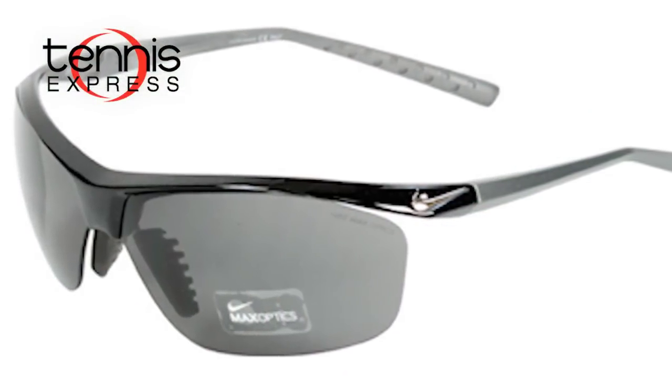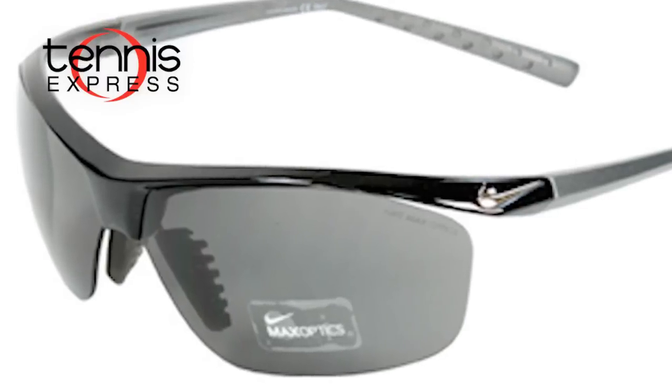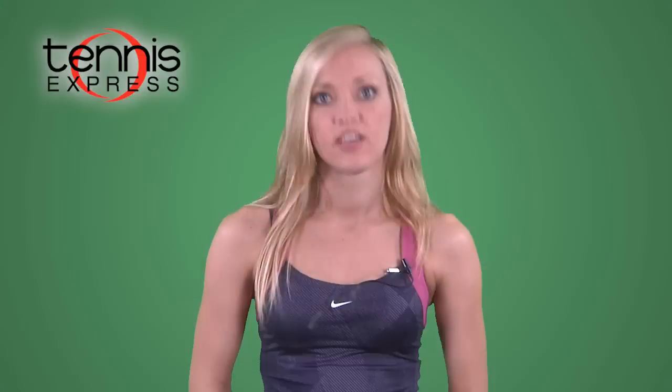Only Nike sunglasses feature Nike's patented Max Optics technology designed to deliver precise visual information at all angles. Nike Max Optics increases your field of vision by providing zero distortion straight ahead and minimizing distortion across the complete curve of the lens.